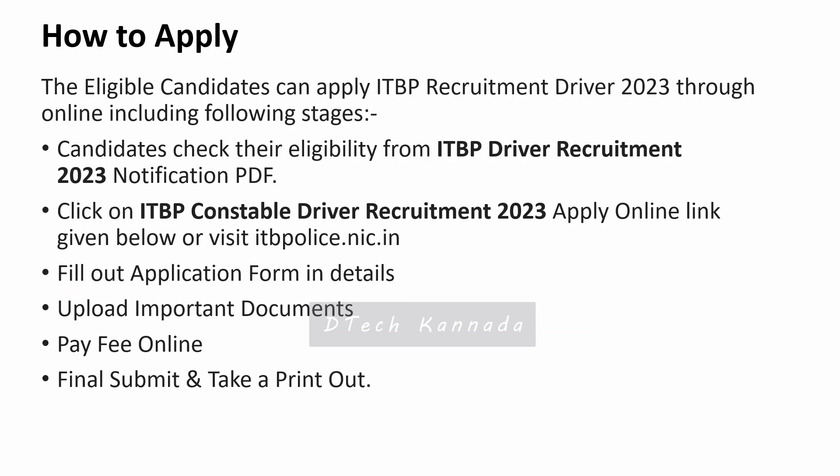The application link is available in the description — click the link to go to the registration page. You can register, log in, upload all your information and documents, pay the fees, and finally submit a final copy of your application.